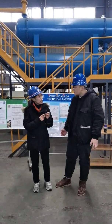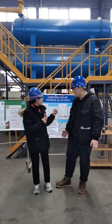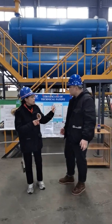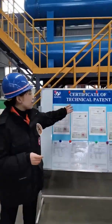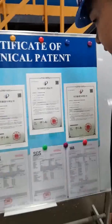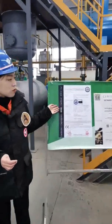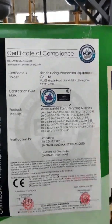We have oil samples. And besides that, we have some test reports to support its quality. This is the certificate of technical patents — very good. And this is the CE test report. Your company is doing well in cooperation. I like it.